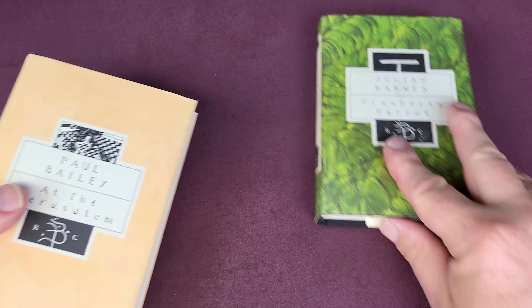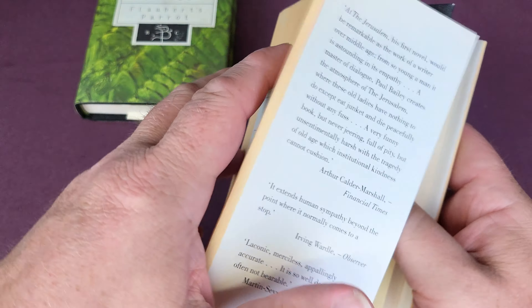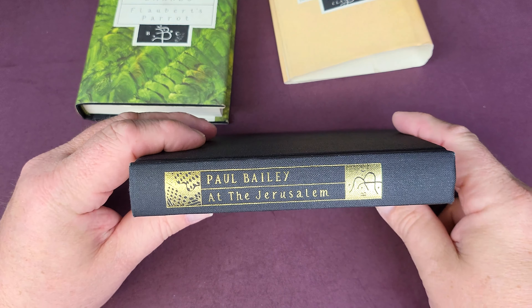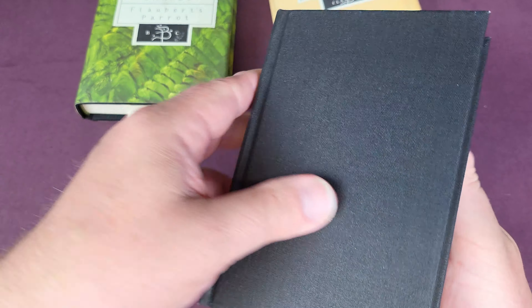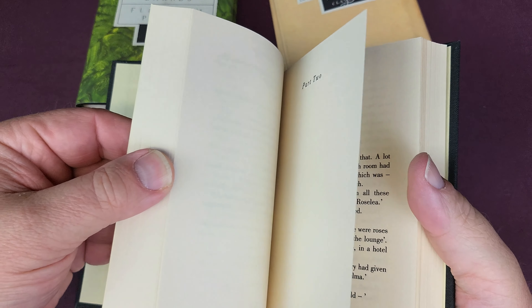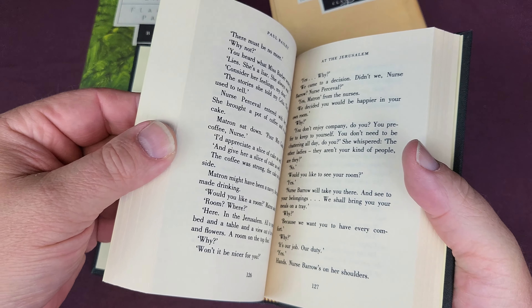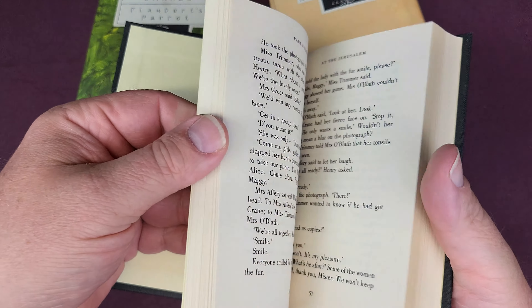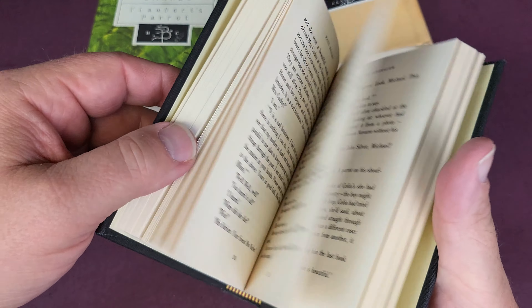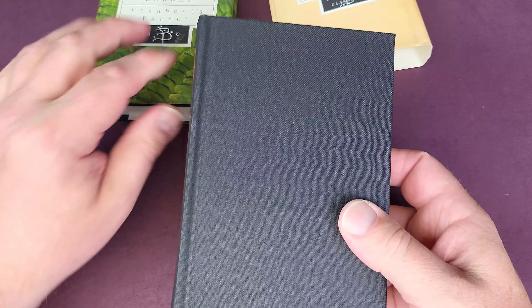They just feel so glorious to hold in the hand. Generally speaking, when I read them I take the covers off and they've got these beautiful gold embossed spines which look gorgeous in themselves, but then they're just a really nice way to read the book. The paper is really beautiful, high quality, absolutely gorgeous — sawn there as well. They're real luxury gift books.